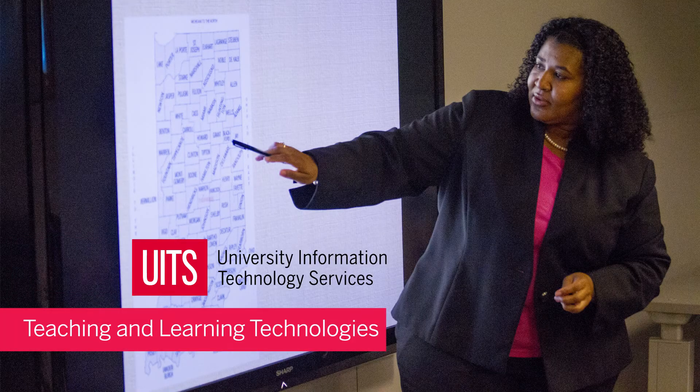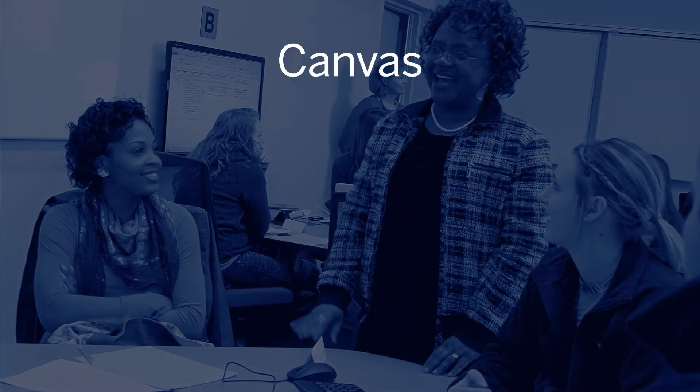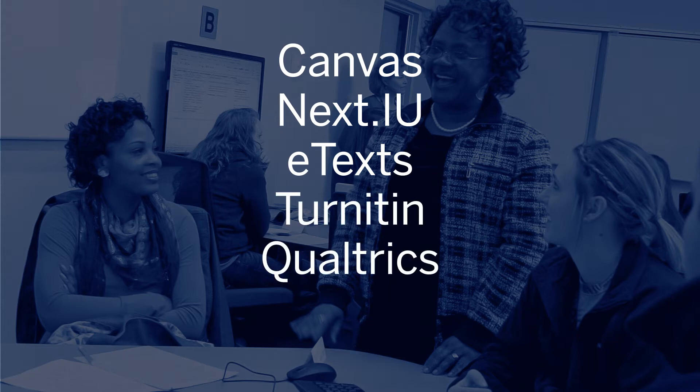UITS is also here to help you do what you do best. We have many teaching and learning technologies available to faculty, such as Canvas, IU's learning management system, Next.IU, where you can find a wide range of tools to support your teaching, eTexts — electronic textbooks that cost less than traditional books — Turnitin, a web-based plagiarism detection software, Qualtrics, a cloud-based survey tool, and much more.